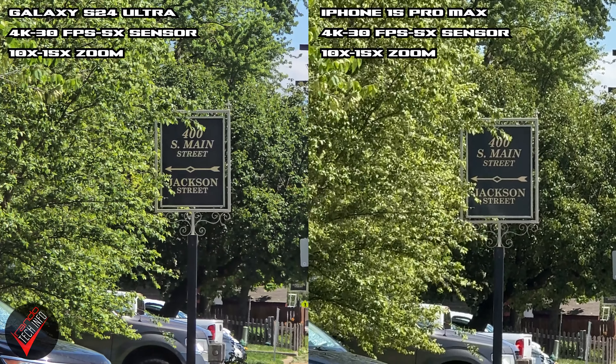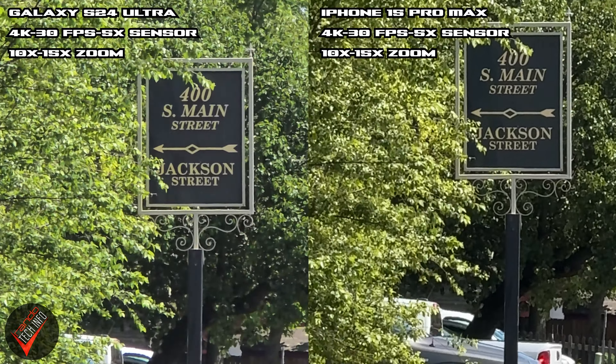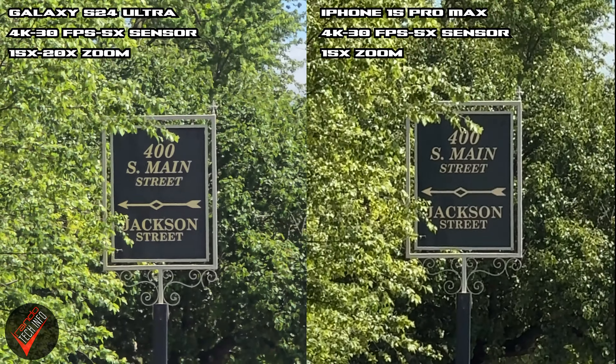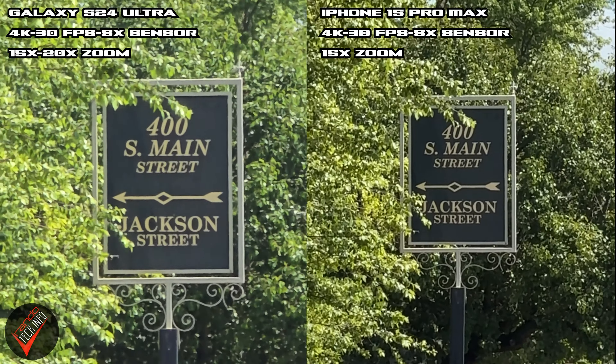In this shot we're starting at 10x and zooming into 15x. Here the Samsung footage is slightly more exposed, but I don't think that necessarily means it looks better. One advantage the S24 does have here is it can continue to zoom up to 20x while the iPhone caps out at 15x.